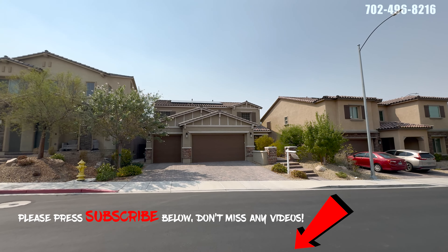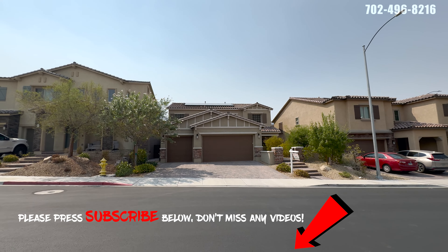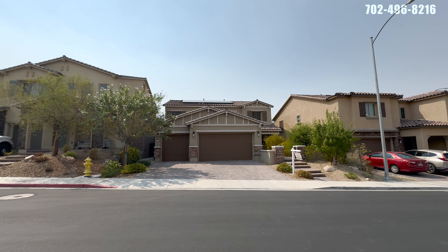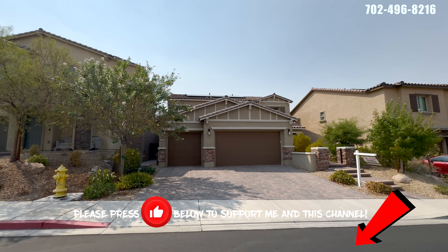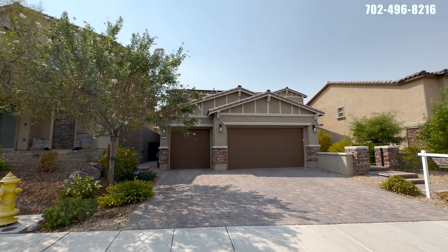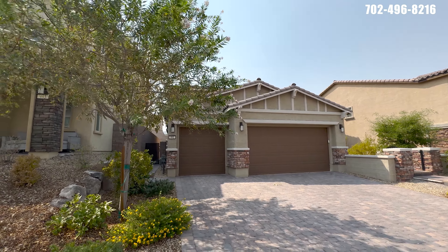Here we are — Las Vegas home for sale with a pool, three-car garage, and next-gen suite, out here in Henderson, Nevada 89002. The home was built in 2018. I love the curb appeal on this home; it does have solar. The solar is going to be a lease solar, so we'd have to look into the actual lease to see what kind of deal they got.